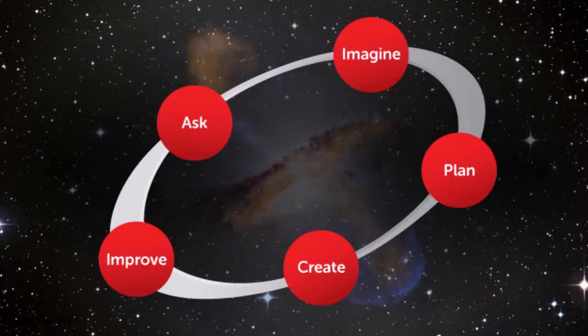Many STEM educators implement design thinking and the engineering design process to meet the goal of STEM. These inquiry-based processes provide both students and teachers with a structure to support student learning in action.